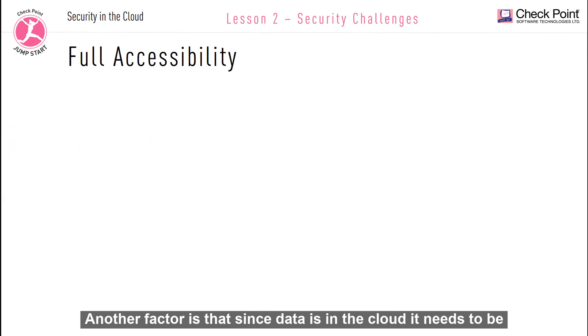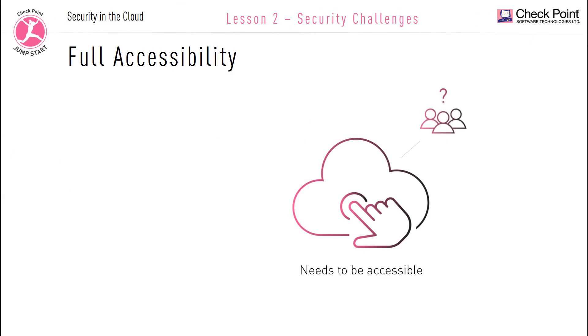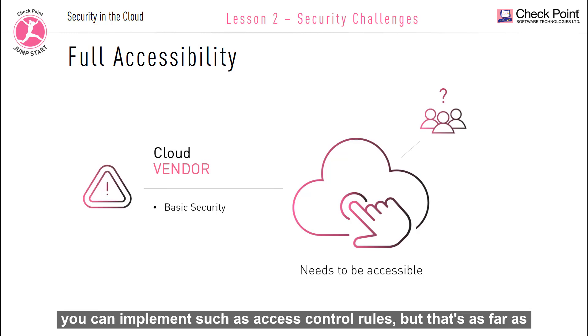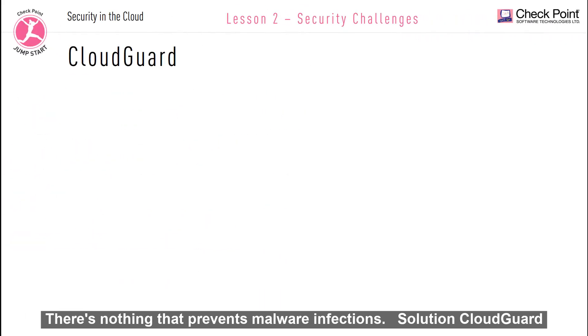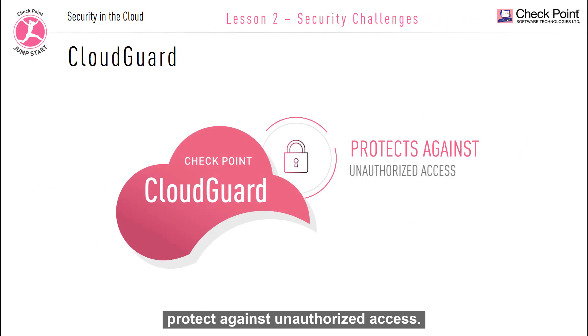Another factor is that since data is in the cloud it needs to be accessible. But who should be able to access it? The cloud vendor offers some very basic native security checks that you can implement, such as access control rules. But that's as far as it goes — there's nothing that prevents malware infections. Solution: CloudGuard protects against unauthorized access.